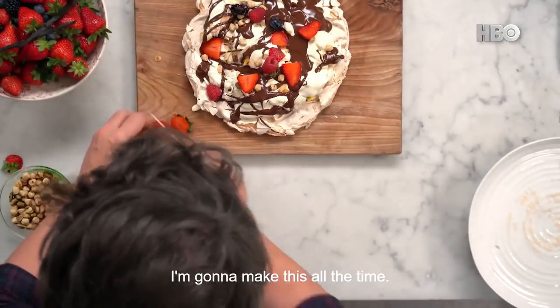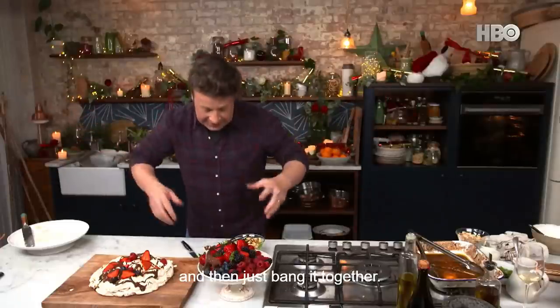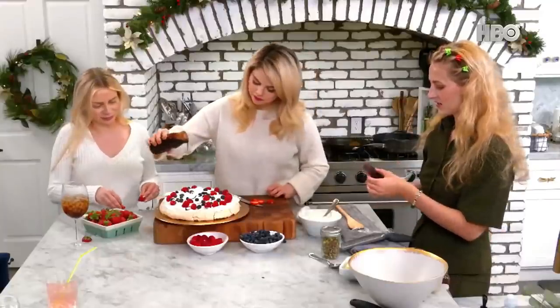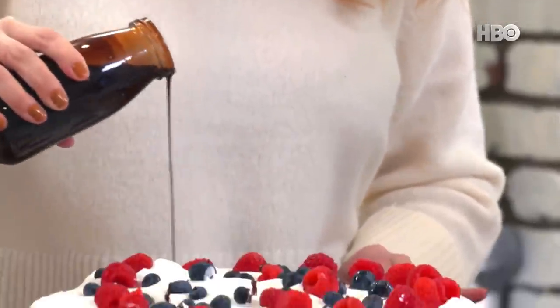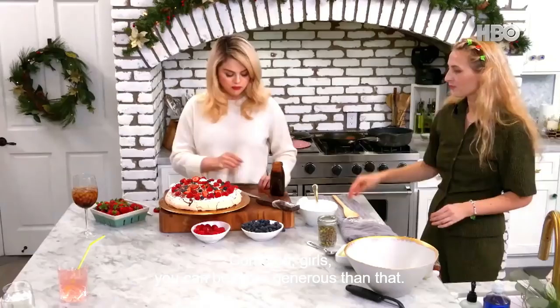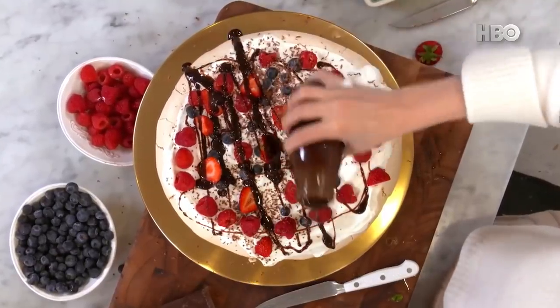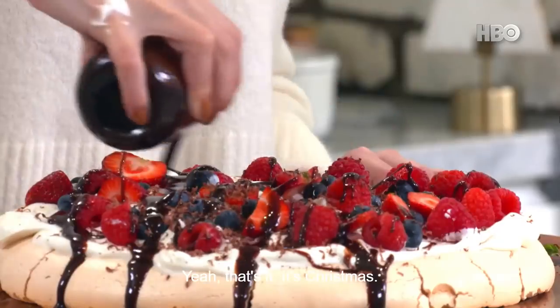This is so fun, Jamie. I'm going to make this all the time. Well, the great thing is you could buy all the ingredients and then just bang it together. This looks so good. What's going on with that chocolate sauce? Come on, girls, you can be more generous than that. Yeah, come on - it's Christmas. Get amongst it. Go Jackson Pollock, throw it all over the place. Yeah, that's it - it's Christmas!